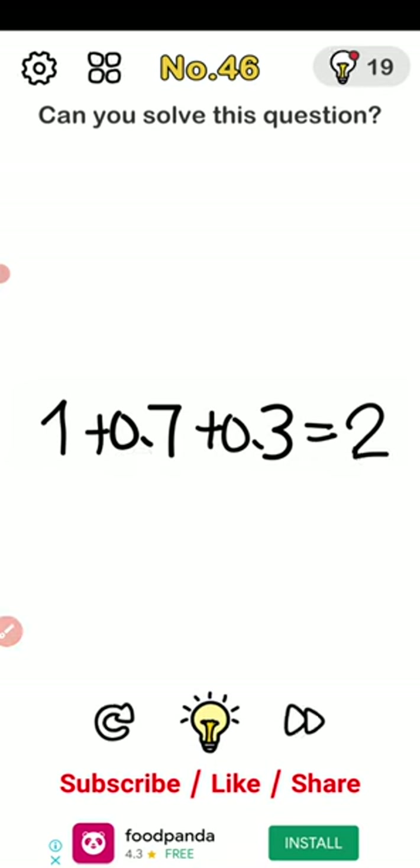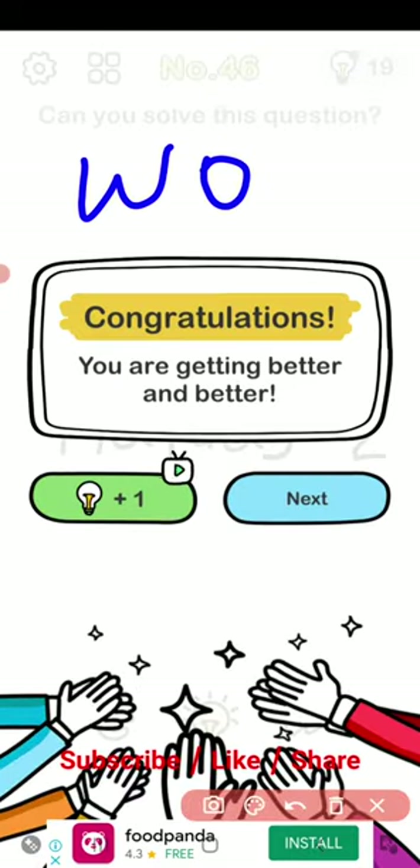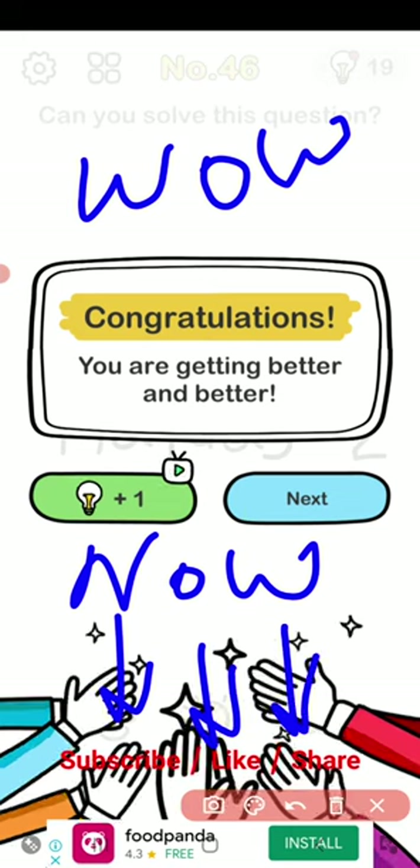So the answer is 2! Please subscribe, like, and share.